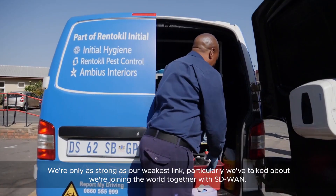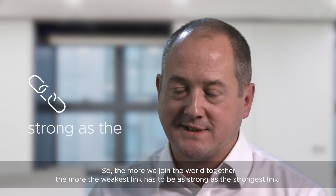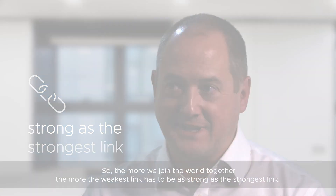We're only as strong as our weakest link, particularly as we're joining the world together with SD-WAN. So the more we join the world together, the more the weakest link has to be as strong as the strongest link.